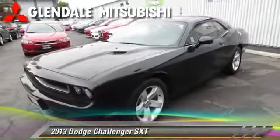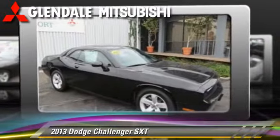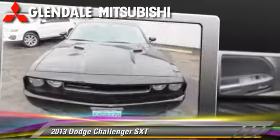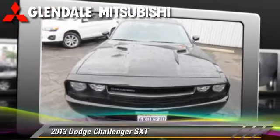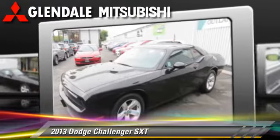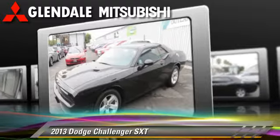Powered by a 3.6-liter V6 engine with an automatic transmission, this vehicle, with fewer than 15,000 miles on the odometer, gets up to 27 miles per gallon. This Dodge features side airbags,